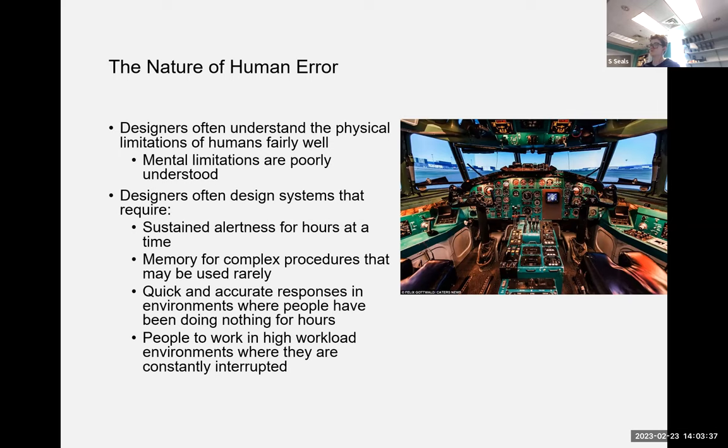We expect people to have quick and accurate responses in environments where they've been doing nothing for hours — monitoring tasks or emergency call centers where long quiet periods are suddenly followed by a flood of calls. We also expect people to work in high-workload environments with constant interruptions. A cockpit is a good example: you're focused on flying and then suddenly sensors go off that you need to attend to.